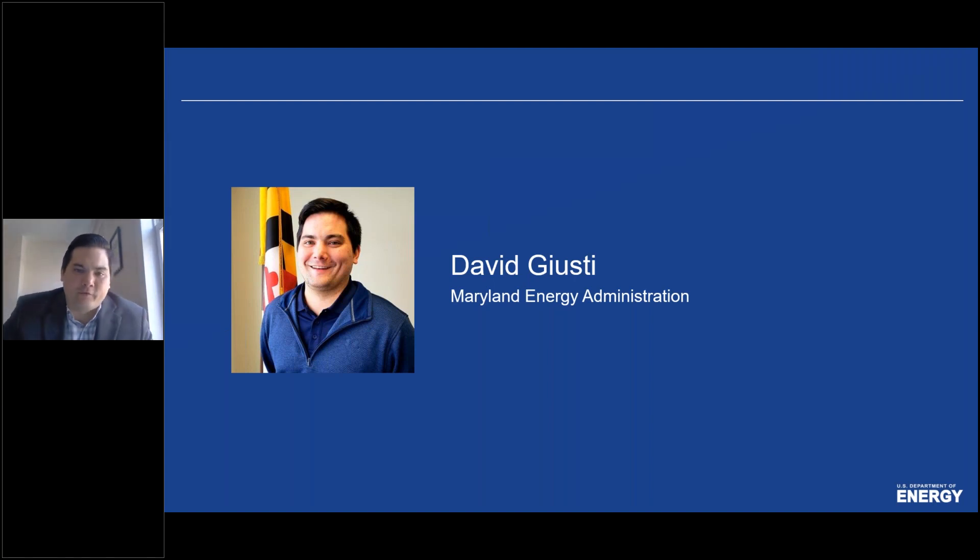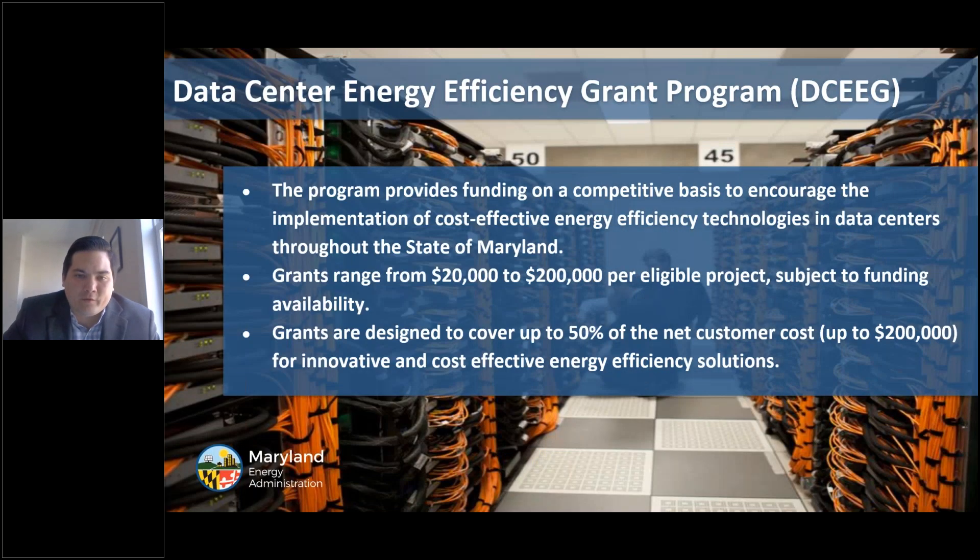Thank you for the introduction. I am an Energy Program Manager at the Maryland Energy Administration and I run the Data Center Energy Efficiency Grant Program. Today I'll talk about the program, its results, and some best practices I've learned over the last couple of years. The Data Center Program is now in its fifth cycle and is designed to support Maryland's robust and growing information technology sector. The program provides funding on a competitive basis to encourage the implementation of cost-effective energy efficiency technologies in data centers located in the state of Maryland. Grants typically range from $20,000 up to $200,000 per eligible project, covering up to 50% of the net customer cost for innovative and cost-effective energy efficiency solutions.